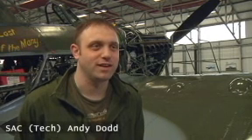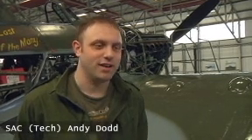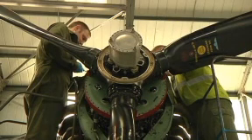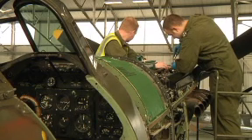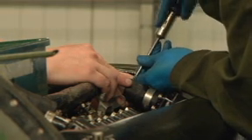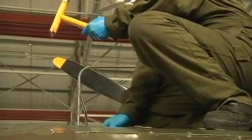Hi there, my name's SSC Andy Dodd. My job here is working as a propulsion and airframes mechanic on these aircraft. We're about to do a ground run and we need to see if all the systems are working correctly. So we're checking the levels of the fuel tank to ensure that the levels are all fully maxed out before we start.